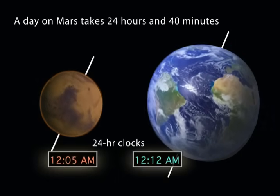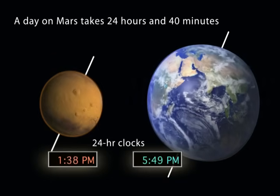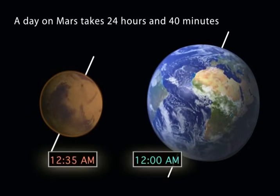Mars turns or rotates slightly slower on its axis than the Earth does. As a result, one day on Mars is 24 hours and 40 minutes.